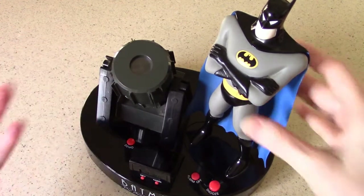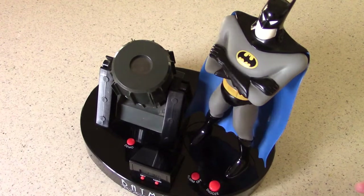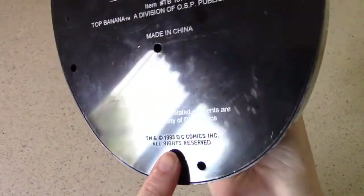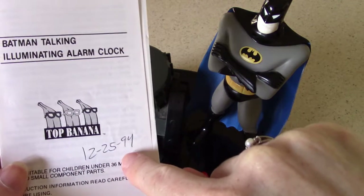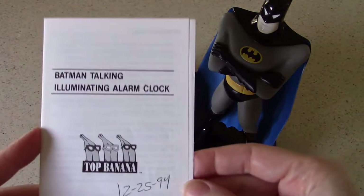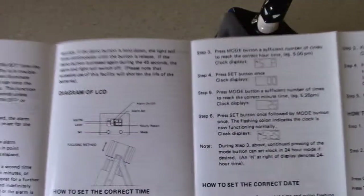This is a cool piece, and I've been looking forward to showing this on Terrific TV Toys. I've had it for a long time since it originally was released. It's dated on the bottom — 1993 DC Comics, Inc. I received it on Christmas Day 1994, about a year after it came out. I do have this little pamphlet that came with it. It is produced by Top Banana — the Batman Talking Illuminating Alarm Clock.